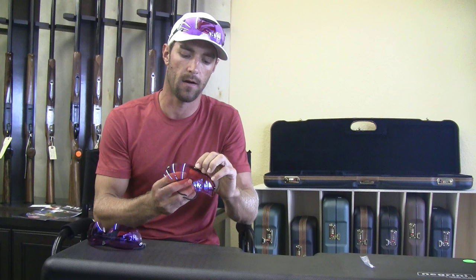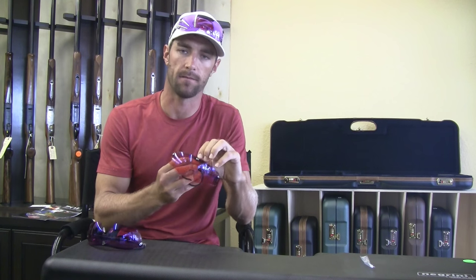They've got different shades and different colors, but everything is marked with a number. For instance, this is a 52, so it lets 52% of the light in. You can go as dark as a 10 or a 20. It's a very easy system — on a sunny, bright day you're going to go with a dark lens or a lower number, and on an overcast day or with a lot of shadows or rain, you're going to go with a very light number.